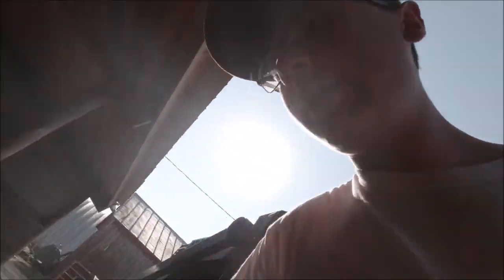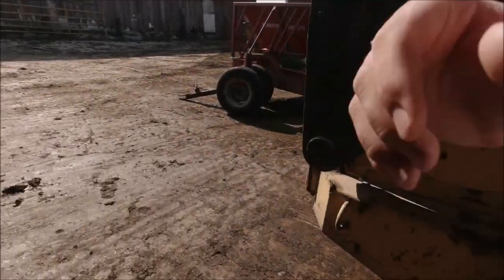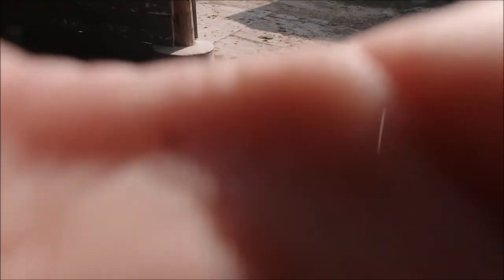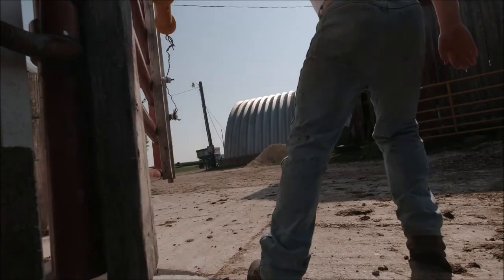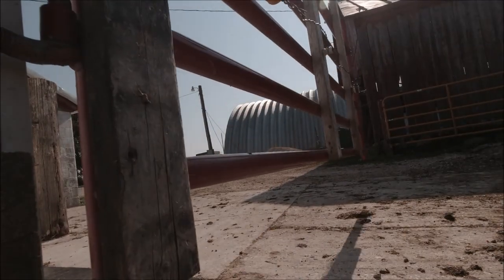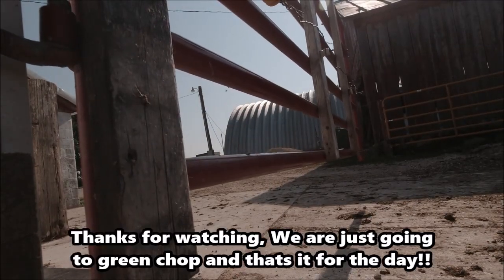So boys, we're going to lift the cows on this side — we got to open up this gate over here.